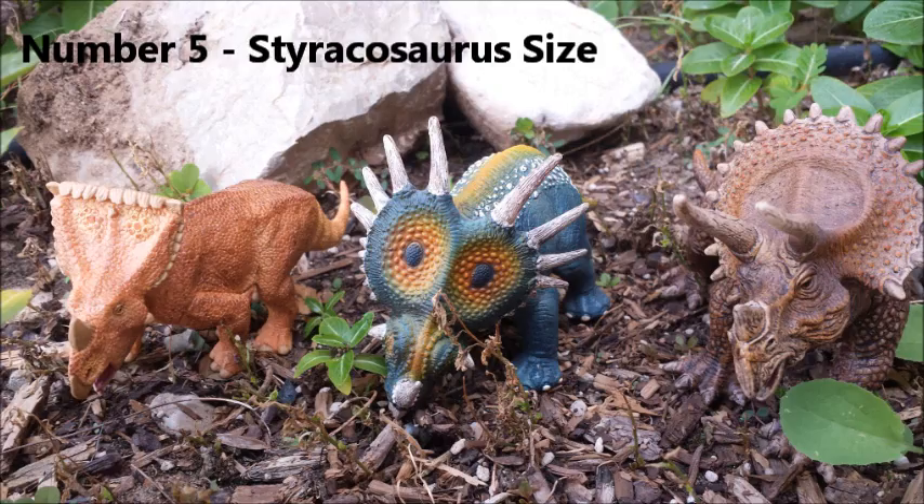Number 5: Styracosaurus size. Ceratopsian dinosaurs come in a wide range of sizes — the smallest around 3 feet long and 50 pounds, the largest around 30 feet long and 12 tons. Styracosaurus is somewhere in the middle, growing to around 18 feet long and weighing about 3 tons — roughly as long as a car but twice as heavy. Its larger horns are around 20 inches, nearly 2 feet each.